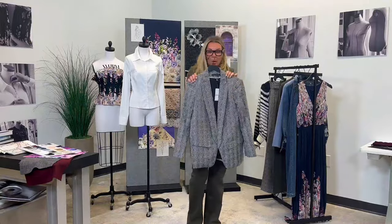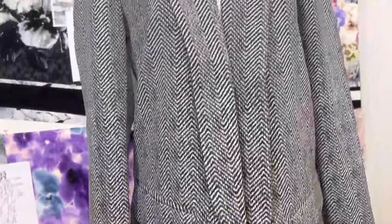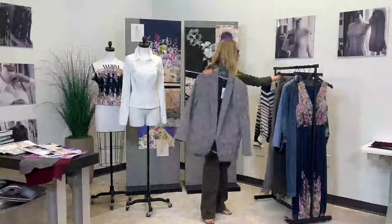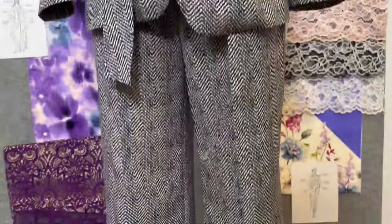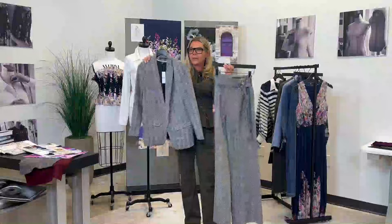Another major trend for the season is menswear pattern. But here's what we did — instead of giving you heavier-looking glen plaids and herringbones, we actually put it in a very lightweight fabric. So you get the look without having to get the weight. We have it as a suit, so you get this beautiful wide-leg pant with the buckle and you can wear it back with the blazer. You can put just a tank top underneath or something fitted.